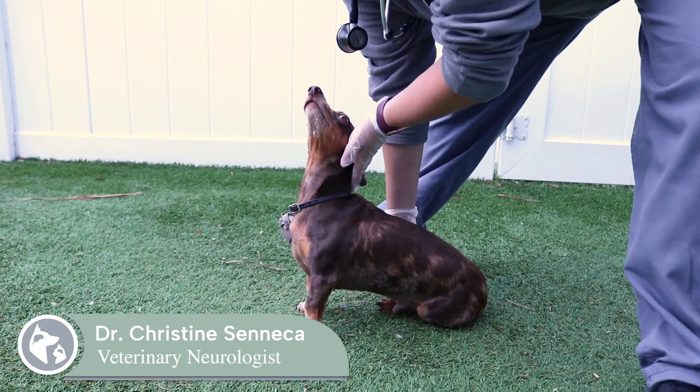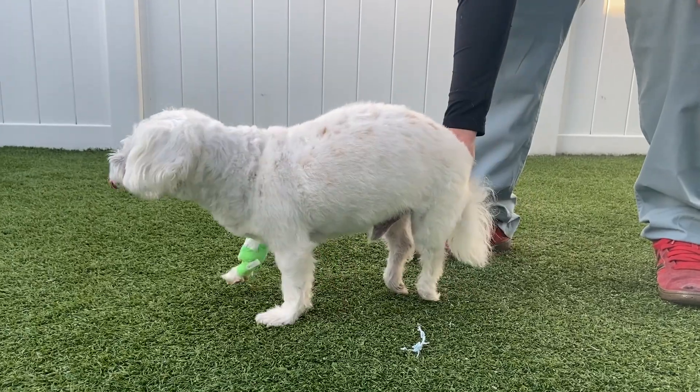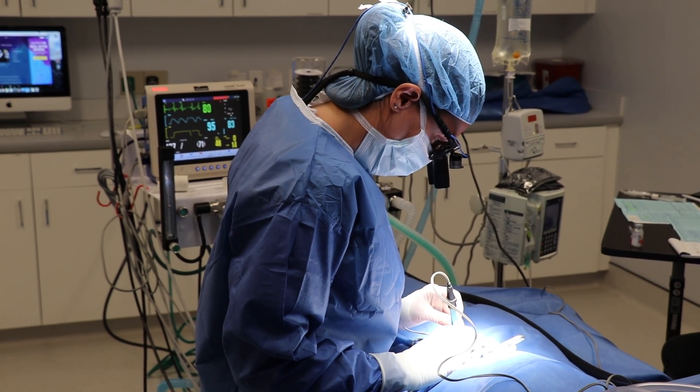Intervertebral disc disease is one of the most common problems in veterinary neurology and is the most common spinal disorder in dogs. Degenerative intervertebral disc disease can lead to disc herniation or rupture, which can potentially cause irreversible spinal cord damage if not addressed properly or quickly enough.